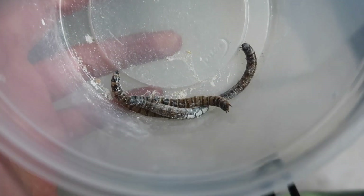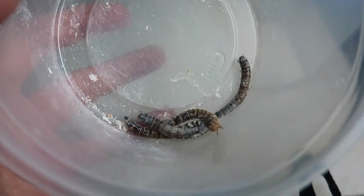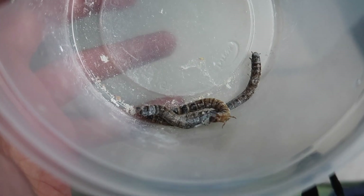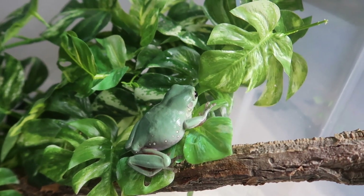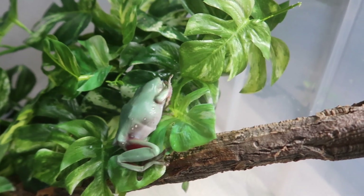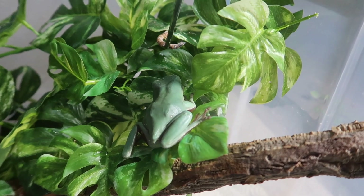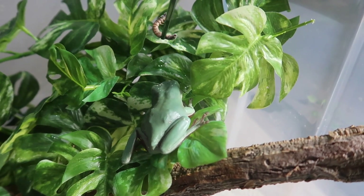So right here we have four super worms coated in calcium powder. I'm going to be offering two to Linguini and two to Alfredo. I fed Linguini the other day and she has already eaten in my care — I fed her a silkworm and she really, really loved it. So let's see how she thinks about these super worms.